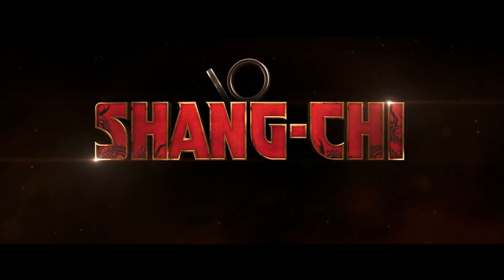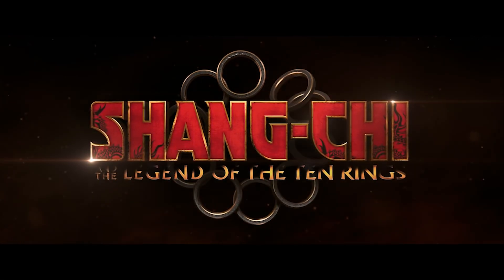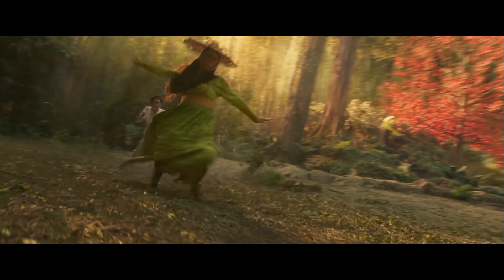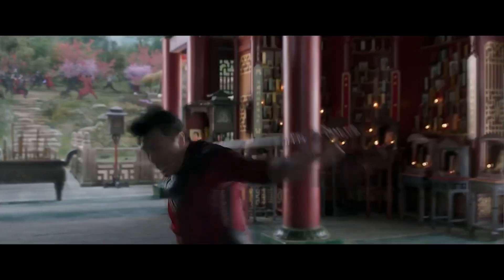Marvel Studios' Shang-Chi and the Legend of the Ten Rings hits theaters September 3rd. Based on the Marvel Comics superhero of the same name, Shang-Chi marks the debut of Marvel's first Asian superhero.